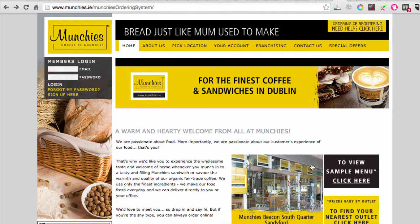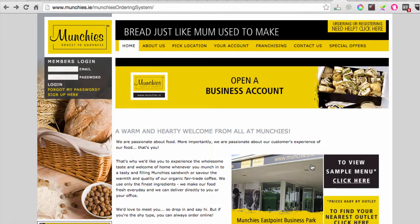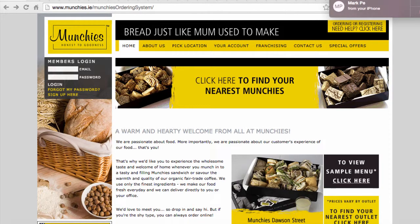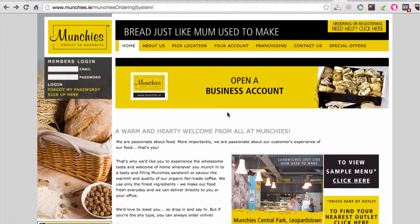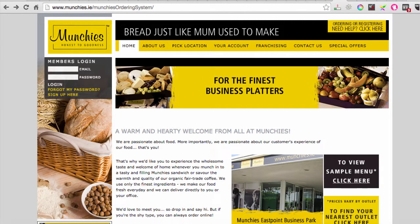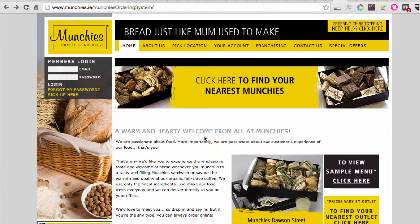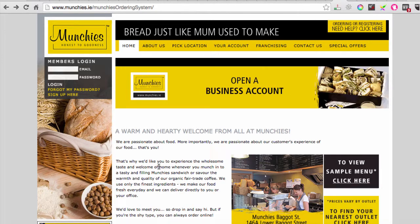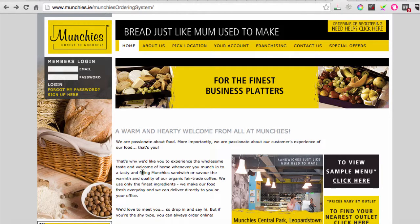Just got into the Munchies website and my first impression is there's very little food shown and there's no menu. Looking at it, there are just some small pictures of bread in a basket and stuff like that. The site says 'a warm hearty welcome from all of Munchies, we are passionate about food, more importantly we're passionate about our customers' experience of our food' - but it doesn't feel like you are passionate because there's no food really on the homepage.